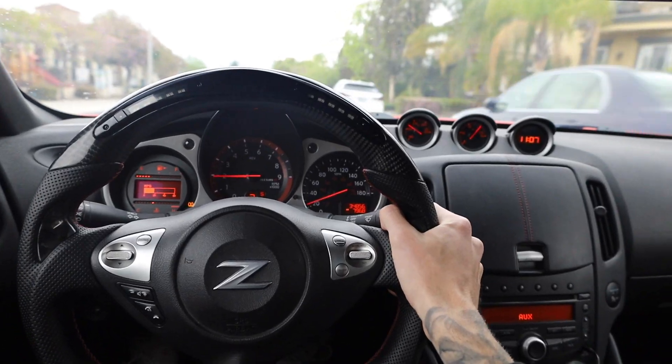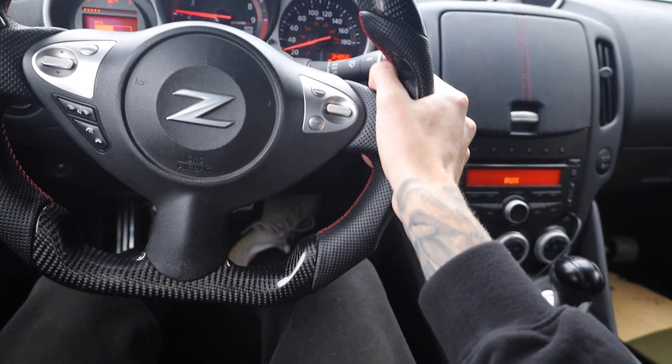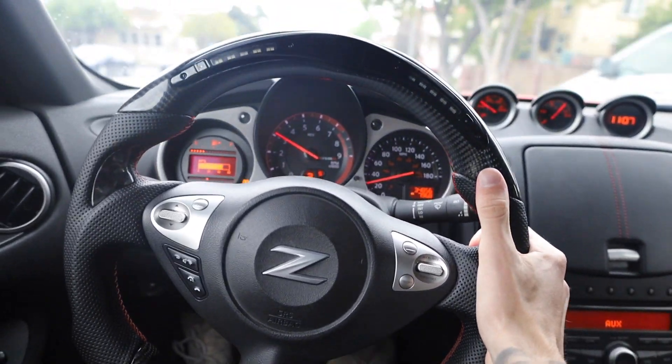The coolest feature on this car, in my opinion, is the auto rev match. I was not aware that 2014 Nissans came with auto rev match. If you don't know what that is, it's pretty self-explanatory — it automatically rev matches your car. Which means when I downshift the car, I don't need to press the throttle. To show you guys an example, I'm in third gear right now, I'm going to press the clutch in, foot away from the gas.